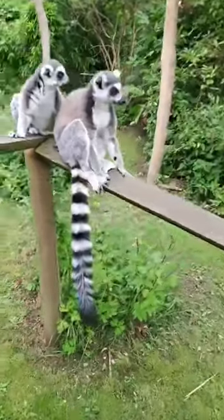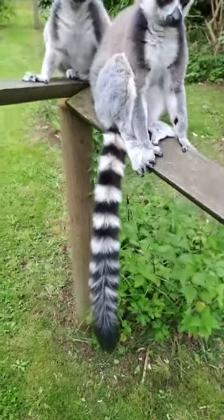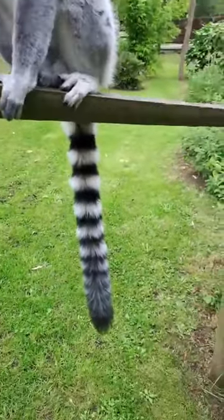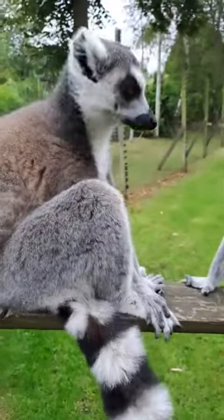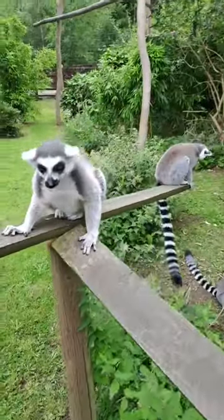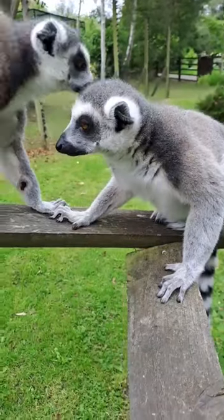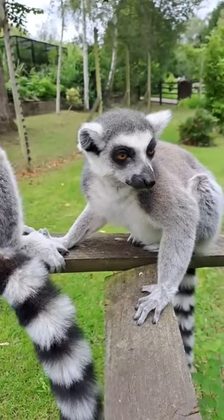The ring tail, where they get their name, is made up of black and white rings — normally twelve or thirteen of each color, always ending in a black tip. As it gets further down you can see the rings become less pronounced, but they do pretty much always have twelve or thirteen rings of each color. Ring-tailed lemurs are just lovely. This group in particular is nice and calm and settled, which is what we like.